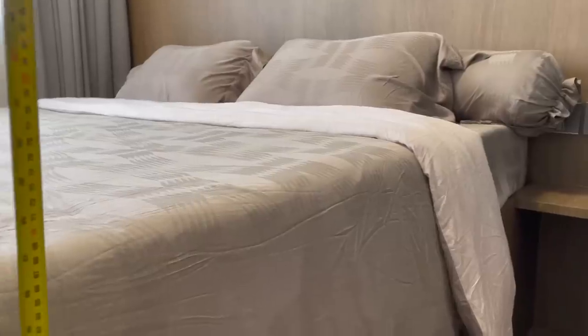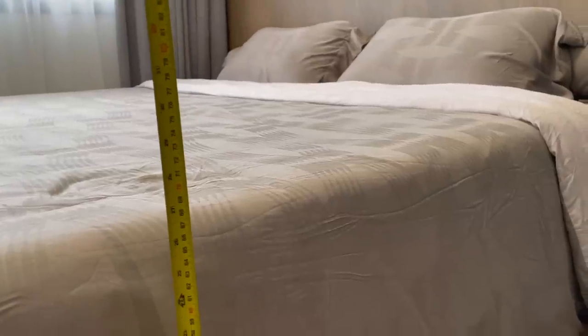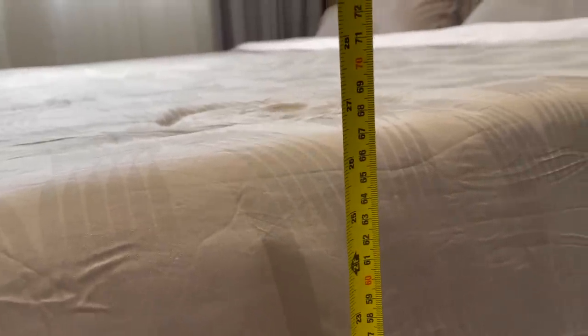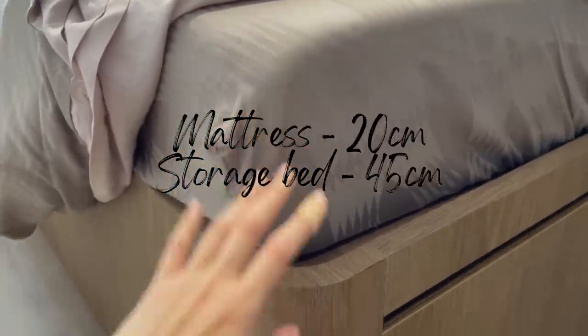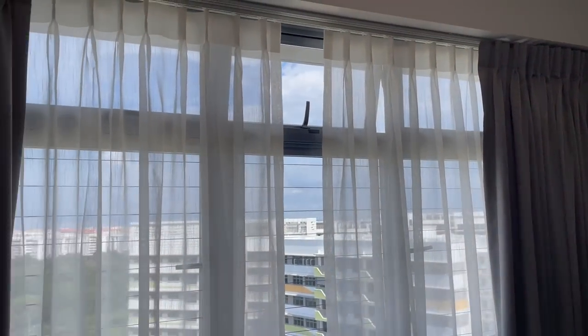Next, plan for the height of your bed — this is very important as it really affects how comfortable it is to get on and off. For us, we set it at 65 cm total, made up of the storage bed frame at 45 cm and our 20 cm mattress, giving us a comfortable height.